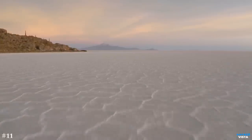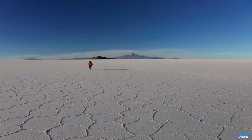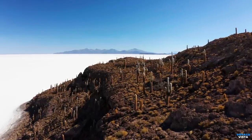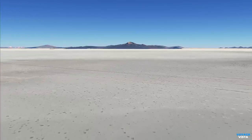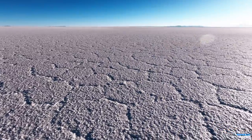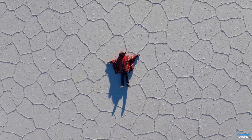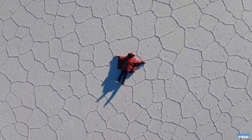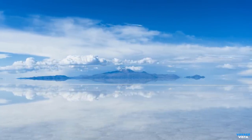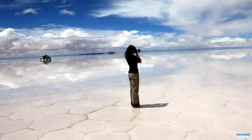Get ready for a surreal experience as we travel to Bolivia's Salar de Uyuni, the world's largest salt flat. Salar de Uyuni covers an astonishing area of approximately 4,086 square miles. It was formed as a result of transformations between several prehistoric lakes. The flat's unique surface is composed of a thick layer of salt crust, creating a mesmerizing and surreal landscape. The vast expanse of salt stretches as far as the eye can see, creating a seemingly endless white desert. During the rainy season, a thin layer of water covers the salt flat, transforming it into a giant mirror. This phenomenon produces breathtaking reflections of the sky and surrounding mountains, making it a paradise for photographers.